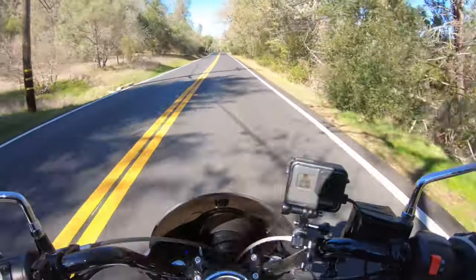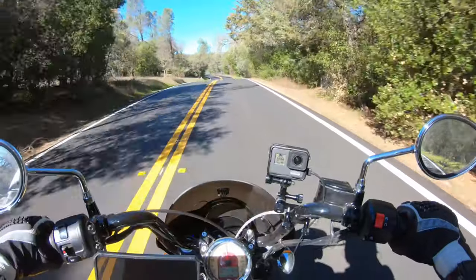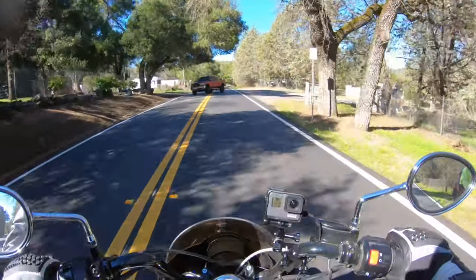I'd recommend wearing a liner underneath your jeans if you're riding in cold weather, just to help your legs stay warm. These are very comfortable overall. They are a bit baggy at the bottom when I'm standing, so I've taken a couple pictures with the cuff rolled up.